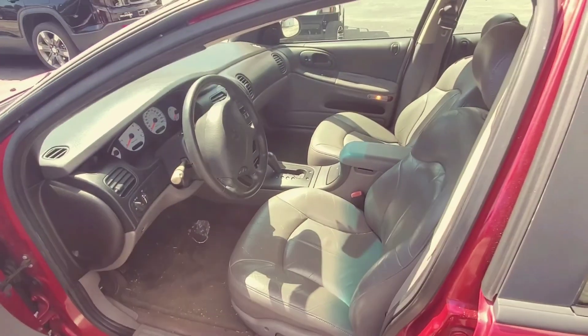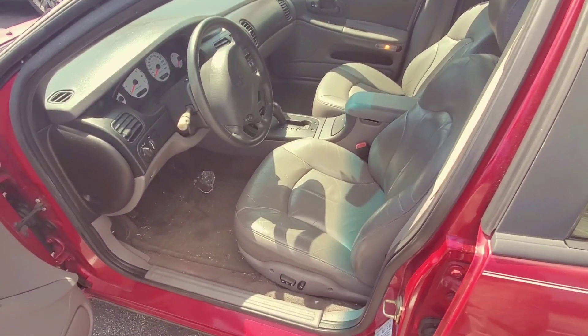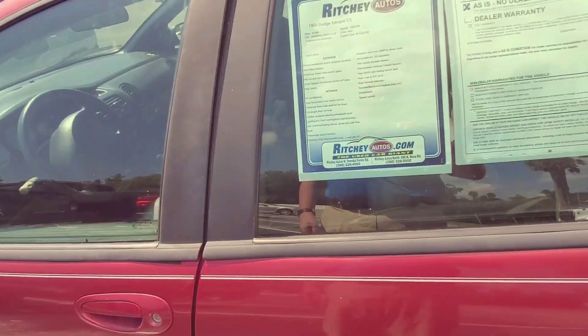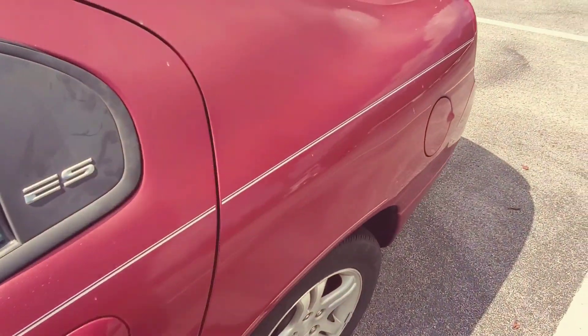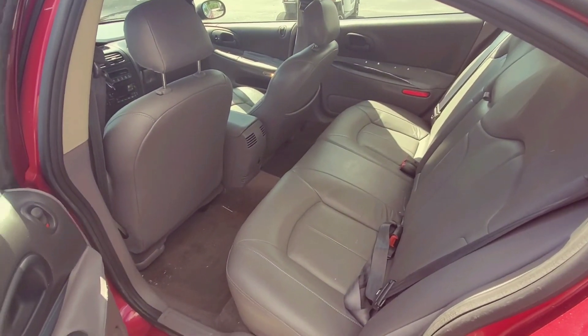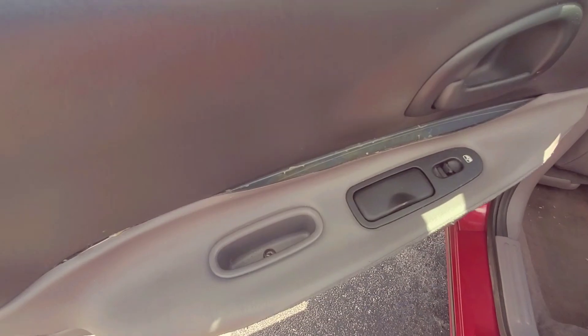There's the interior of it. Obviously, we haven't cleaned it or anything. Normally this is the car we would just take to the sale, but I guess they're just going to keep it because it's relatively inexpensive. Got a little issue there with the armrest — that's just from heat.